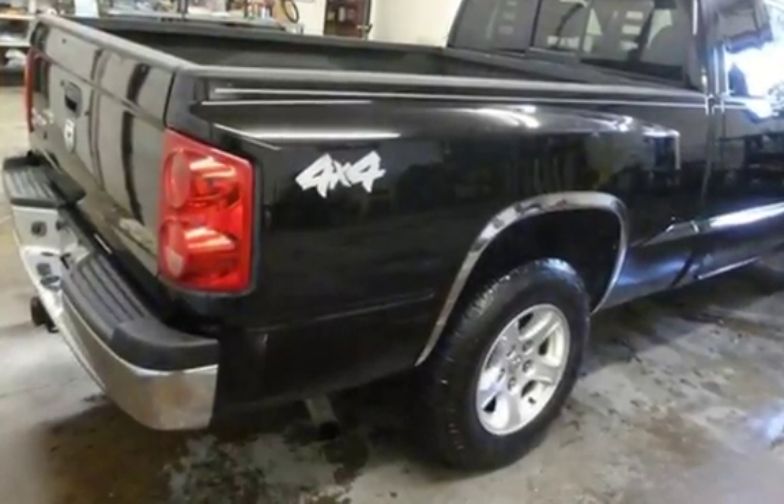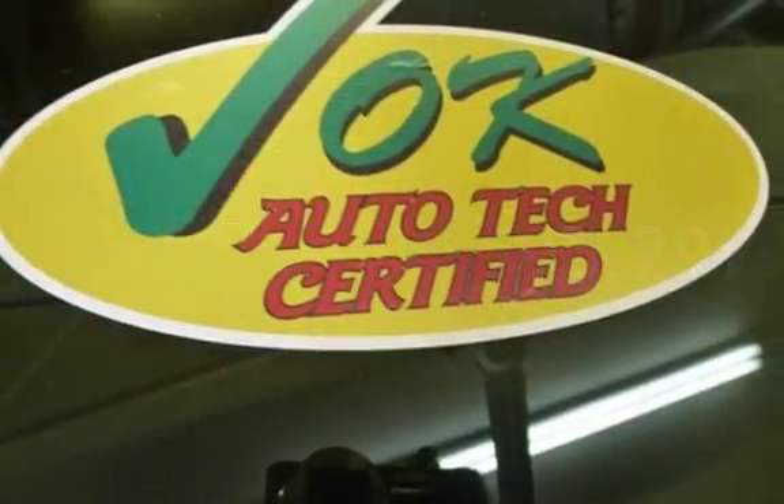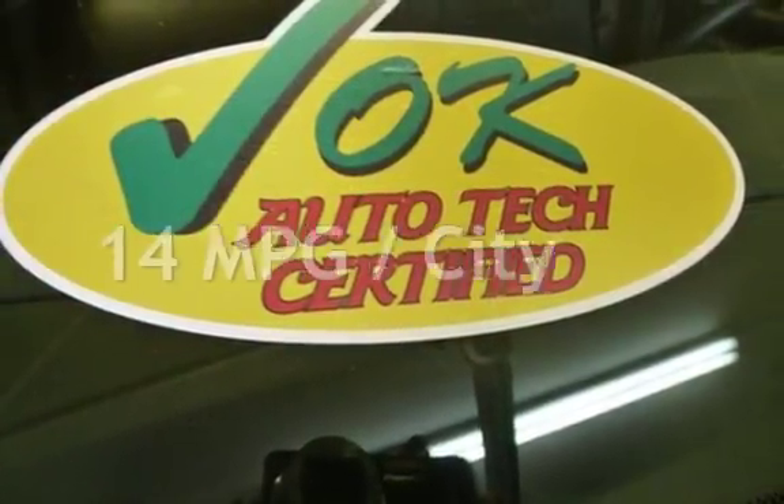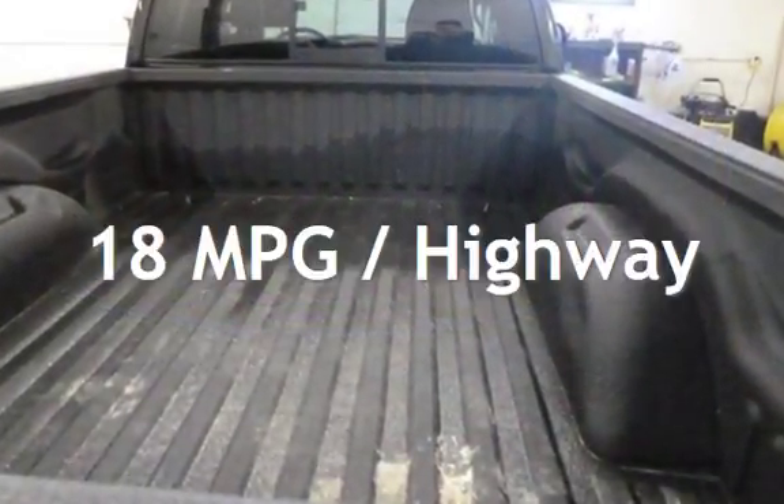This Dodge has less than 96,000 miles on the odometer. Estimated fuel economy for this vehicle is 14 miles per gallon in the city, and 18 miles per gallon on the highway.